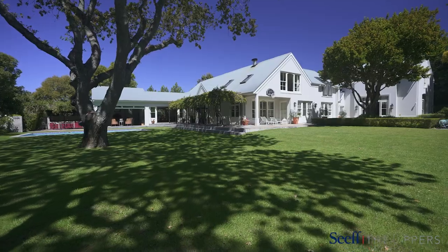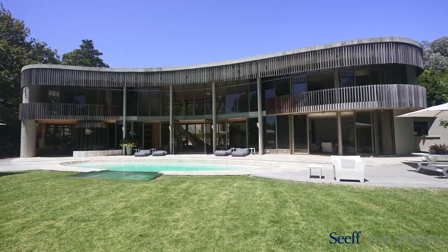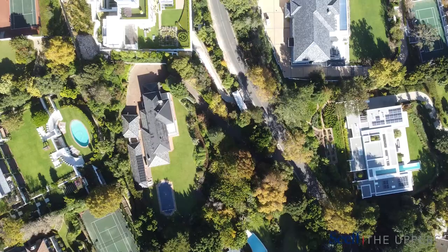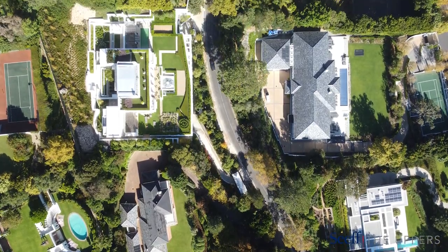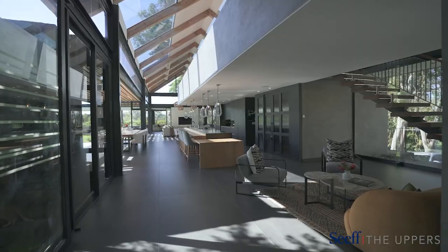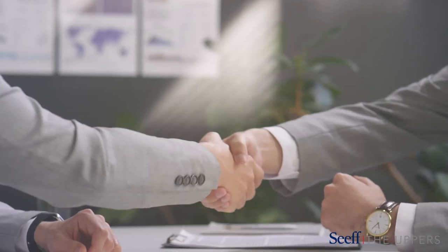Properties range from older traditional style homes to newly built contemporary villas and even agriculturally zoned urban. Given its unlimited potential and exquisite location, it is not surprising that Bishop's Court offers excellent property returns and is a popular choice for discerning local and international investors.